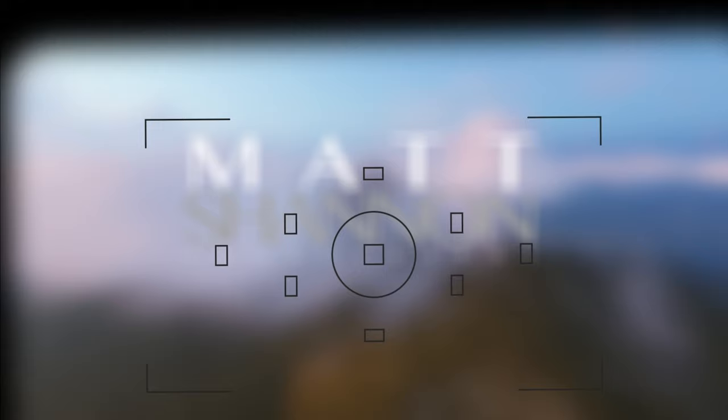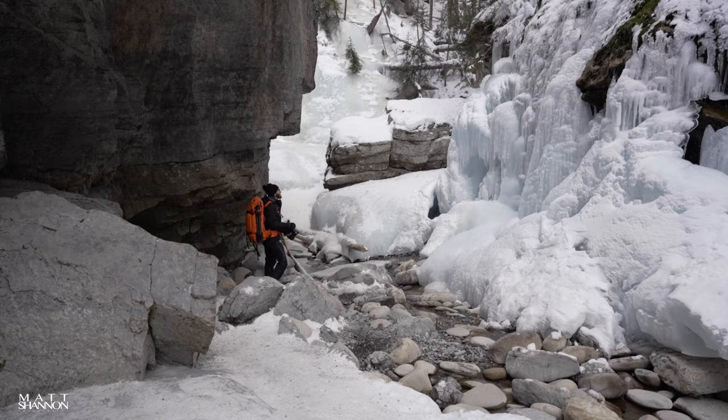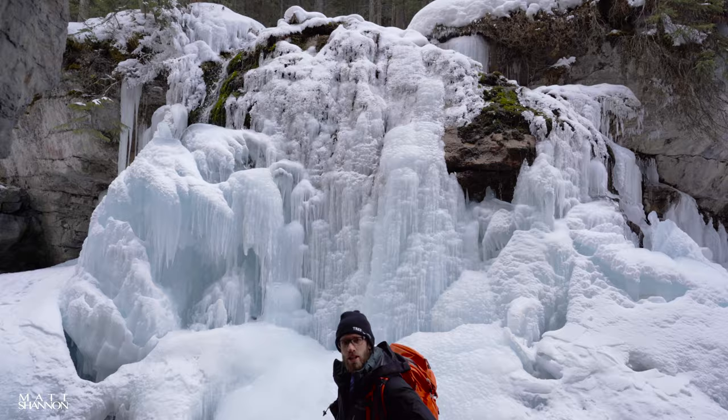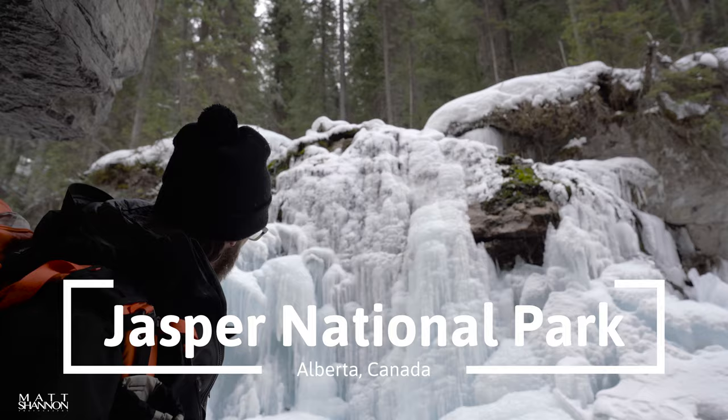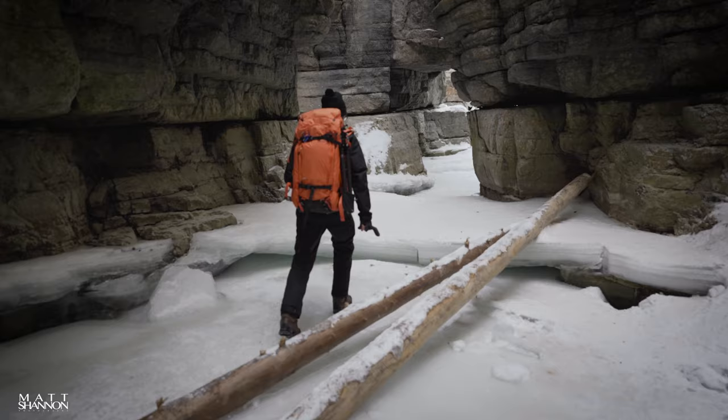Oh, she's a beauty. Way impressive. The colors are quite impressive — all the deep blues, some of them are a little bit lighter, and then we've got some of this new water.